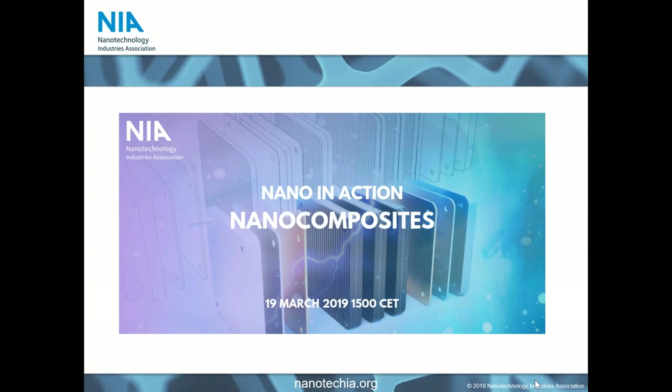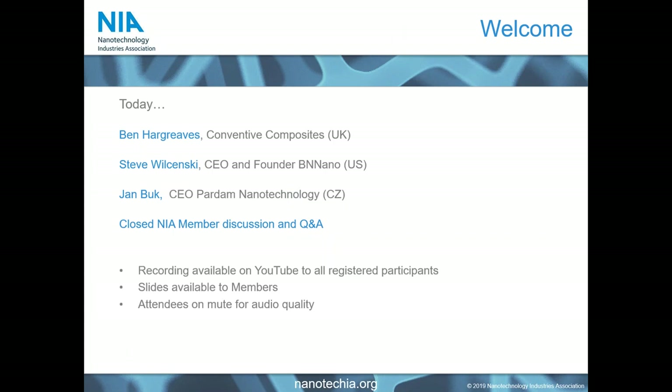Good afternoon, everybody. This is Claire Skenzelberry from NIA and I am delighted to start our Nano in Action webinar today on Nanocomposites. This webinar is being recorded and you'll be able to access it on YouTube after we have finished. The Nano in Action series of webinars from NIA is designed to help demonstrate the application of nanotechnology into end products and processes, with our first webinar focusing on textiles late last year, which proved very popular.